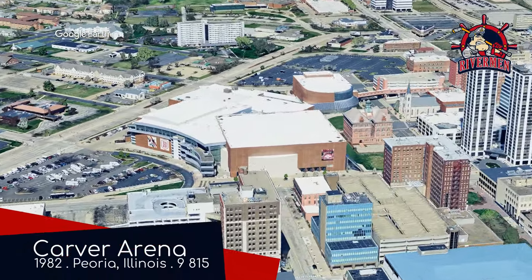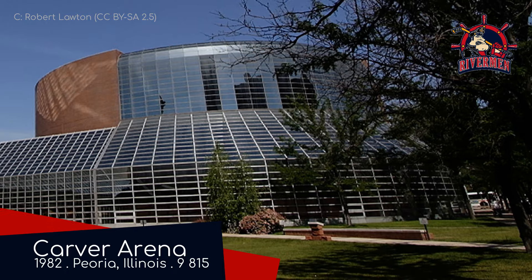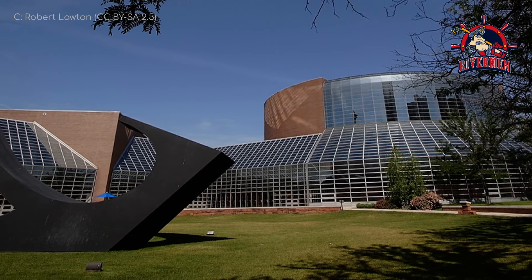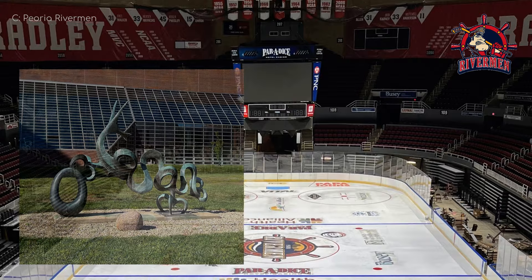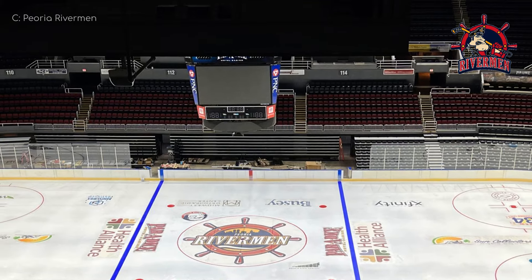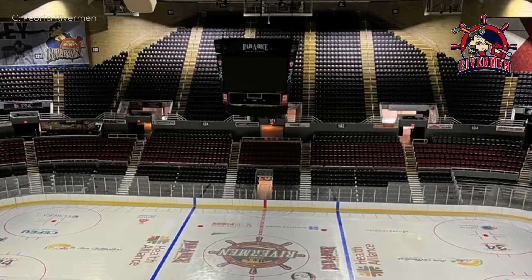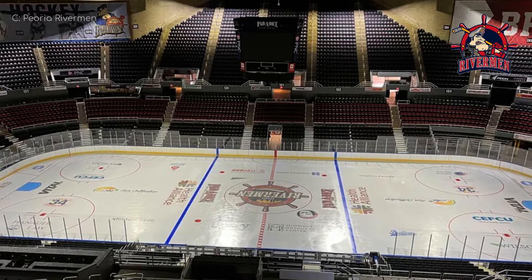Carver Arena, home of the Peoria Rivermen. If the exterior of the last arena was for the concrete crew, then this is definitely one for the glass gang — or the Silicon Squad, as they're also known. There's quite a bit of artwork about the place, most notably a sculpture called Sonar Tide, and one called Cedric the Dragon. The arena is shared with the Bradley Braves, a Division I college basketball team. This arena is much like the Crown Coliseum in that it's part of a much larger complex — the Peoria Civic Center. It was actually built on the site of a house that was part of the Underground Railroad.